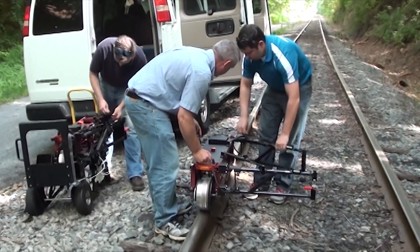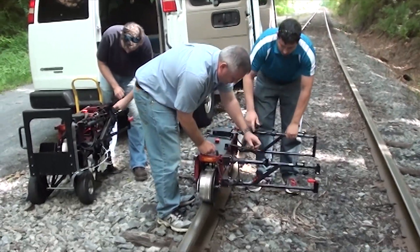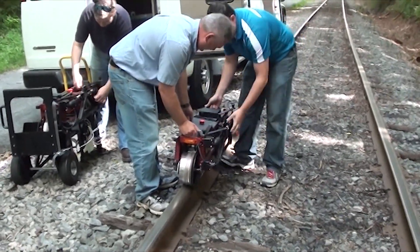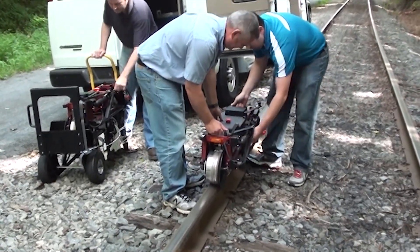When disassembled, the vehicle can be stored and transported on two custom-built hand carts. The hand carts allow ease of mobility into subway environments or onto right-of-ways with limited or non-existent vehicle access.